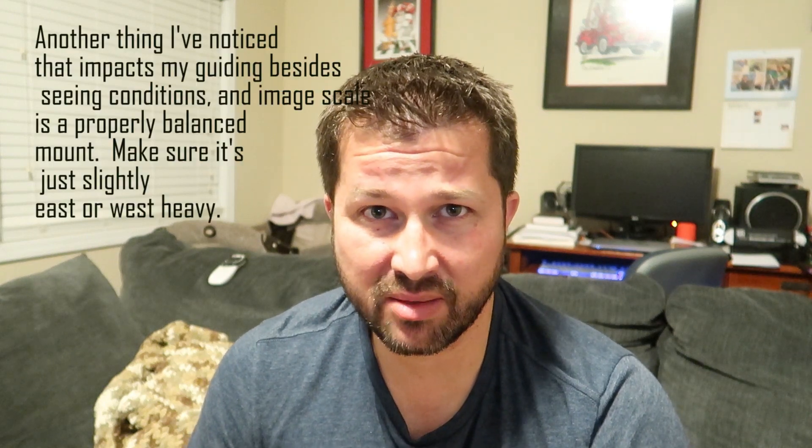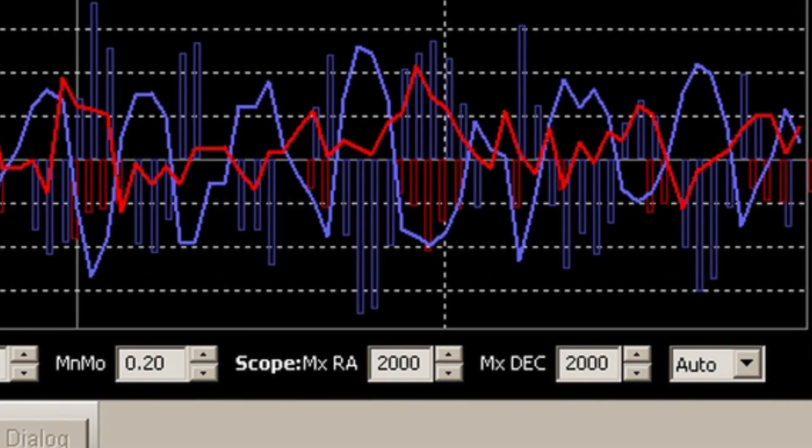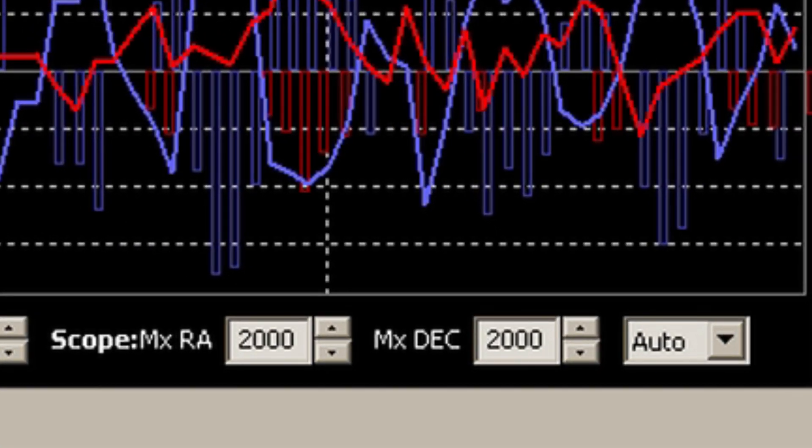Another tip with PHD2 is there's a mode you can change that increases the amount of movement — the pulse duration. It defaults at about 500 milliseconds, which for me wasn't near enough. When I first started calibrating, it wasn't even completing — it was bringing up errors and I couldn't get a good calibration. But when I bumped up the pulse duration to 2,500 milliseconds or even 3,000 sometimes, the calibration goes much smoother and my guiding improved as well.